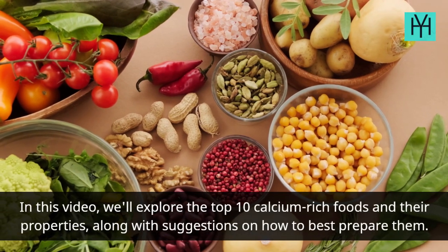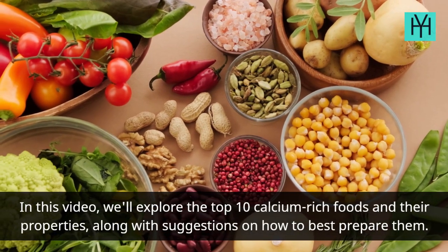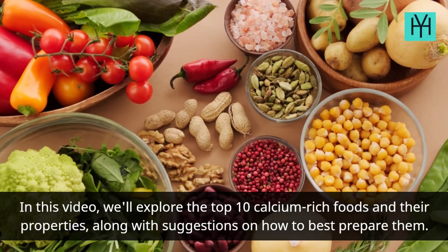In this video, we'll explore the top 10 calcium-rich foods and their properties, along with suggestions on how to best prepare them.